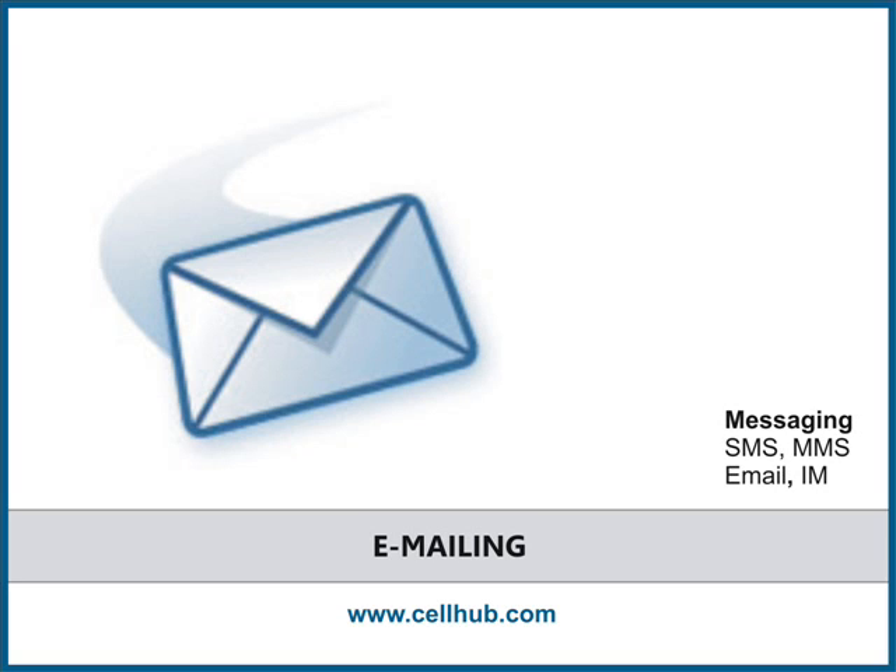Sending and receiving emails on the BlackBerry Pearl cell phone is quite easy. BlackBerry's push-based technology gives instant alerts for new messages without you having to manually check for new mail. You can configure up to 10 email accounts, both personal and corporate.